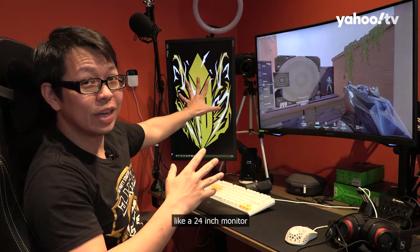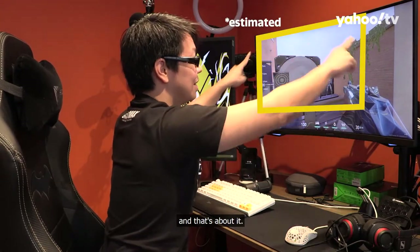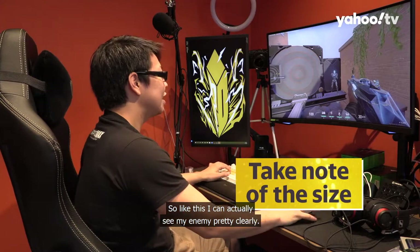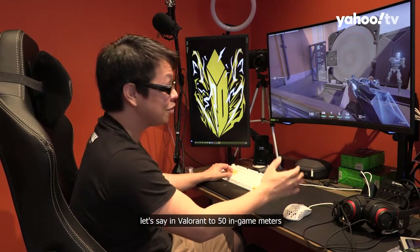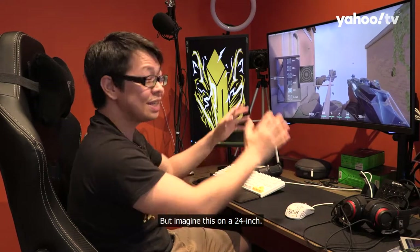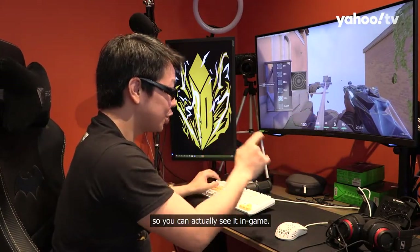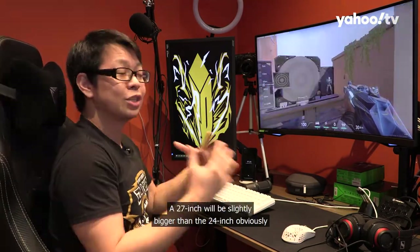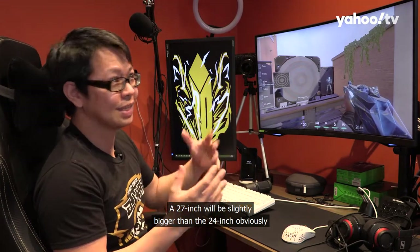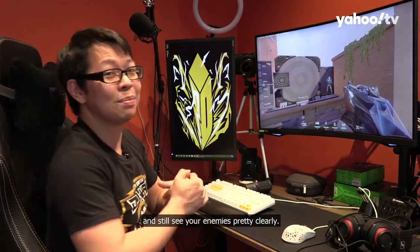If you want to take a look at something like a 24-inch monitor — so obviously this is in portrait mode, if you turn it to landscape it will be around this size. One thing to note about monitor size: on the 32-inch, I can actually see my enemy pretty clearly. And if I increase the distance in Valorant to 50 in-game meters, I can still see my opponent. But imagine this on a 24-inch — to see that little dot on screen, you'd have to bring your monitor slightly closer. So it's little things like this that actually make your monitor size matter.